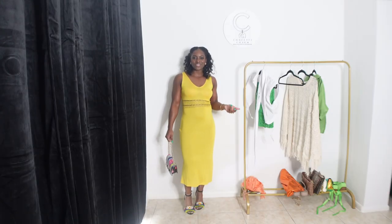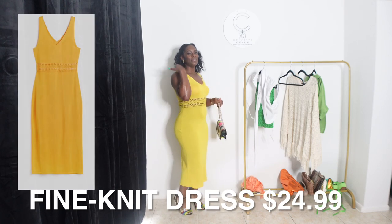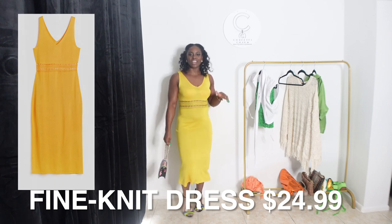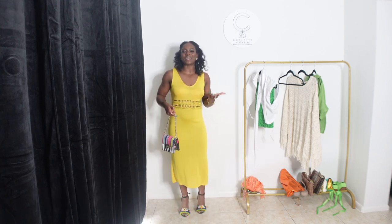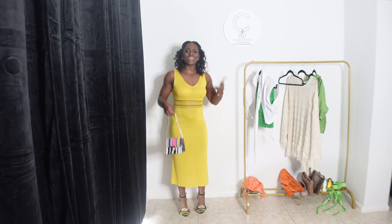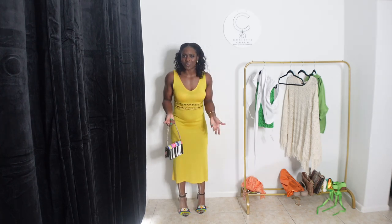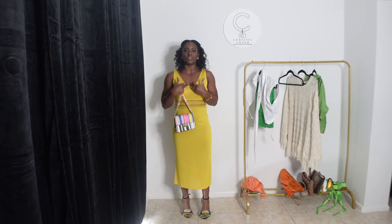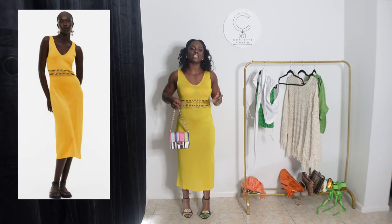Okay y'all, coming in for the second outfit is this beautiful dress. It's not quite mustard but not quite super yellow either. I just love this — I thought it was gorgeous. The color definitely screams summer and beach vacation, which is kind of the wavelength I'm on right now. I'm grabbing a lot of stuff I can honestly wear to the beach. I love the detailing — it has a V-neck and then this little crochet detailing that shows just a little bit of skin.